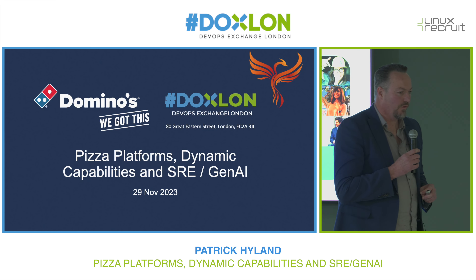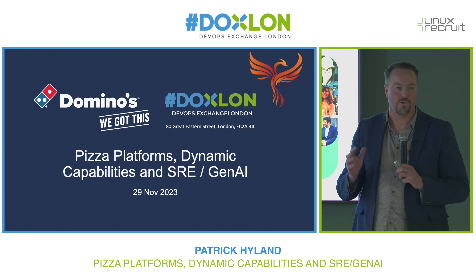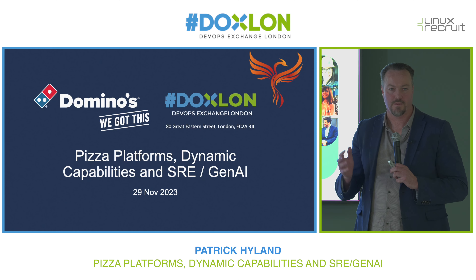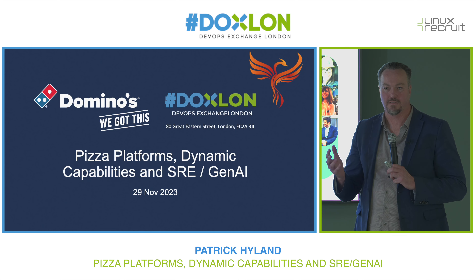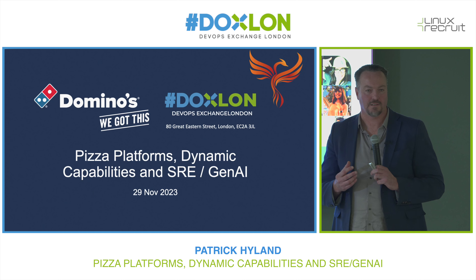What is my involvement at Domino's? I'm the senior engineering manager at Domino's. I have quite a broad remit. I work across a distributed application, both the front-end and the back-end. I also work with a platform engineering team, and I work with DevOps and SRE.